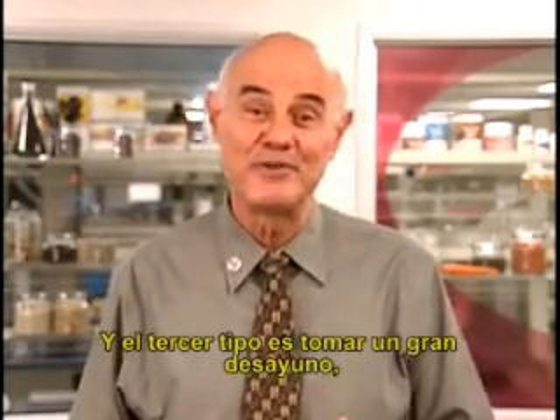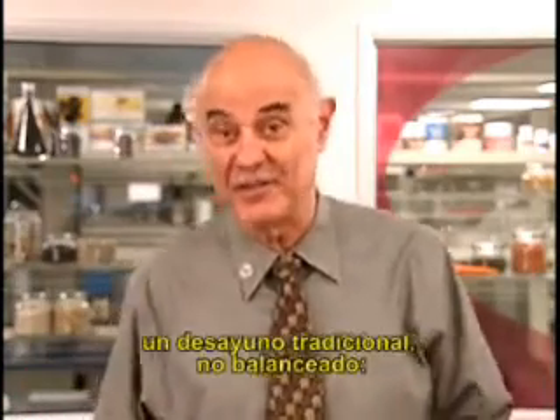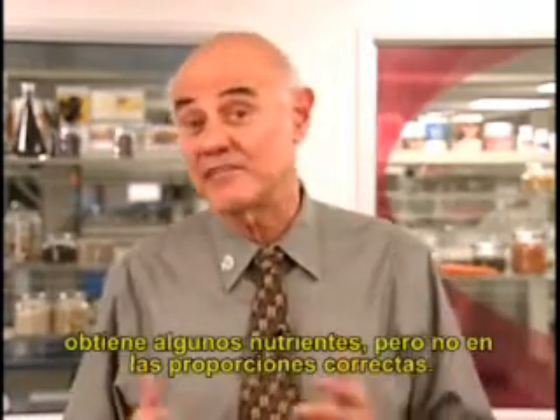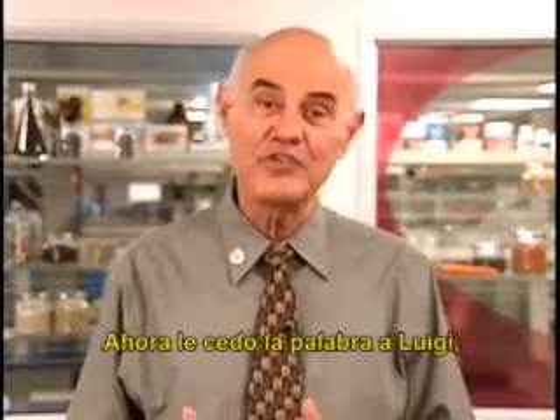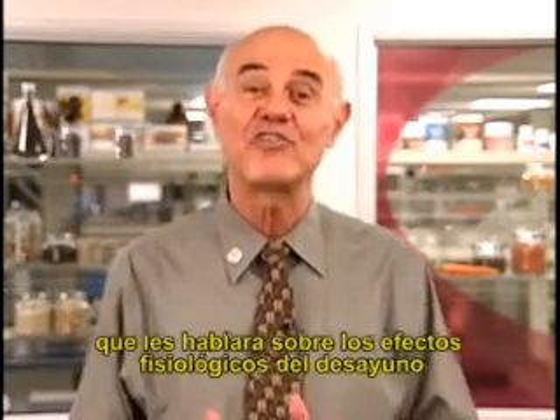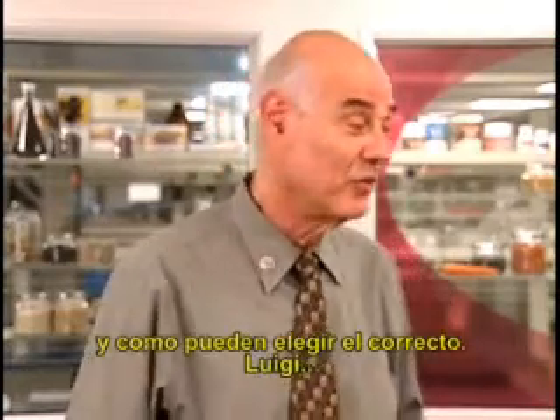And the third type is a big breakfast, a traditional breakfast. Not balanced — you get some nutrients, but they're not in the right proportions. So let me turn it over to Luigi to talk to you about the physiological effect of breakfast and how can you get the right breakfast. Luigi?